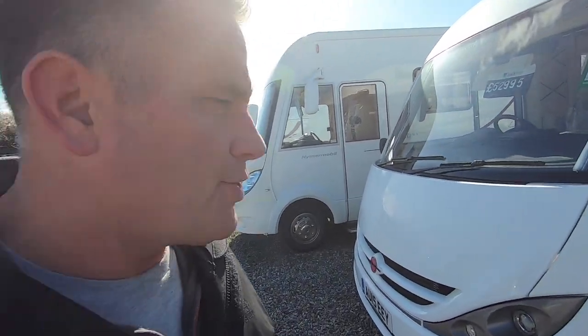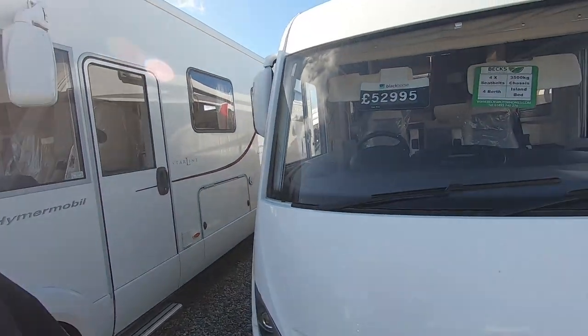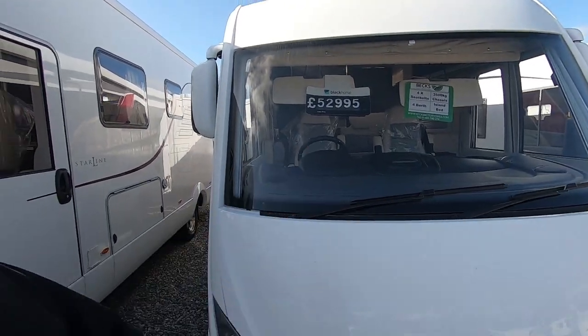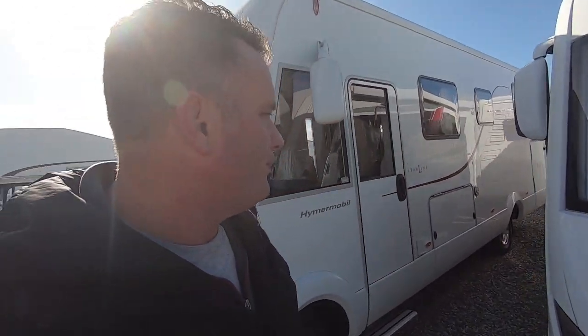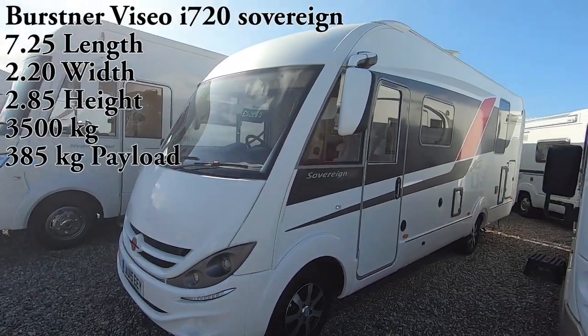This one caught my eye — it's a Bürstner Visio i720 Sovereign. It's a 2015 at £52,995. It's three and a half tonne, but these Visio ranges, the A-classes, they're thinner than the normal A-class. They're about 2.2 meters wide and under 7.5 meters long.